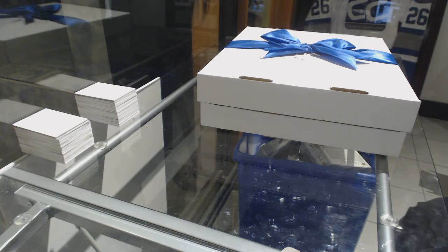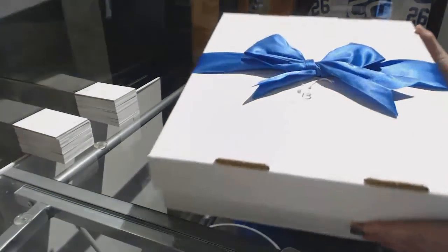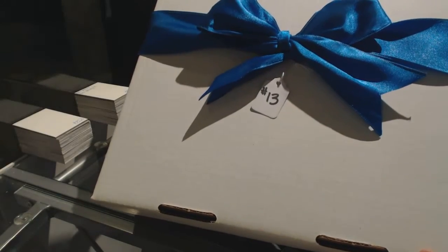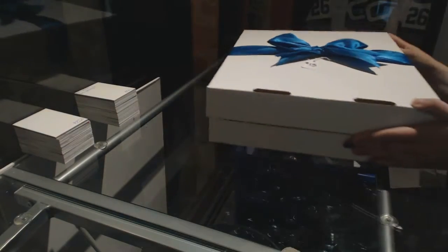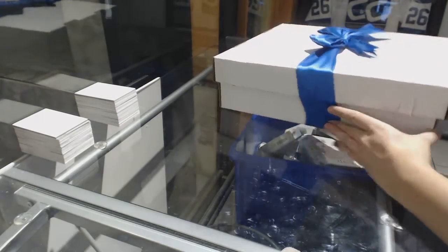Starting off CNC group range 8317, we've got the CNC memorabilia mystery box. Before the break, the user selected box number 13, so here we go folks, let's see what's in it.